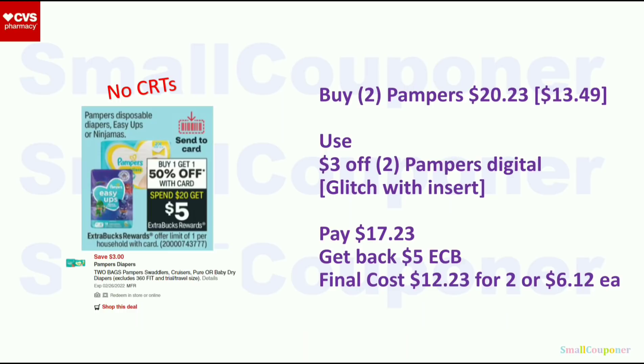Pampers Easy Ups or Ninjamas are a separate deal: BOGO 50% off. When you spend $20, you get a $5 extra buck — limit of one. Get two Pampers at $13.49 each; second one is 50% off; two will be $20.23. Use the $3 off two Pampers digital — if you have an insert, it will glitch. You'll pay $17.23, get back $5 extra buck; final cost is $12.23 for two or $6.12 each. If you have a CRT with a lower threshold, this could be a better deal.